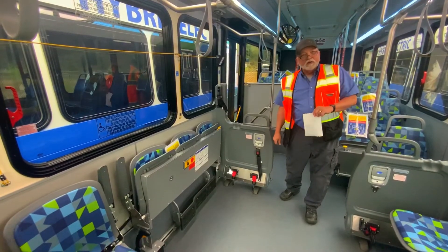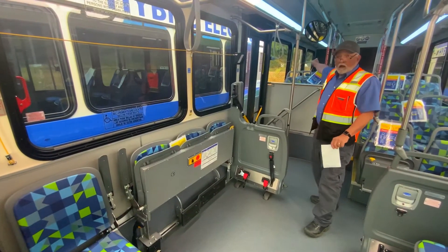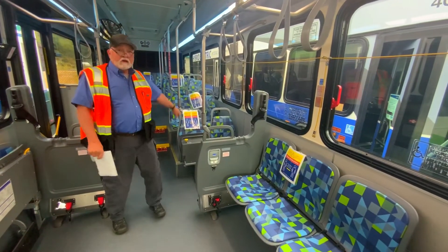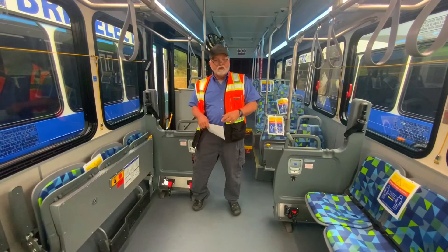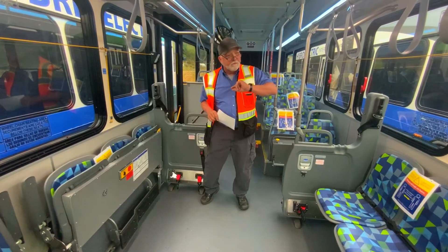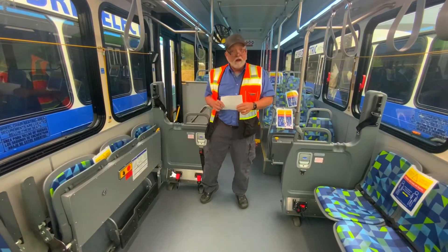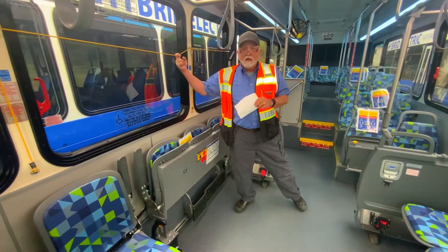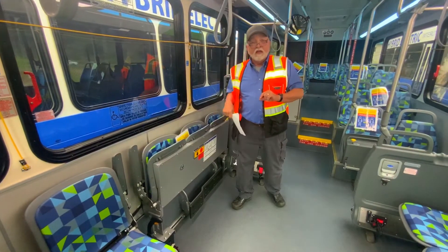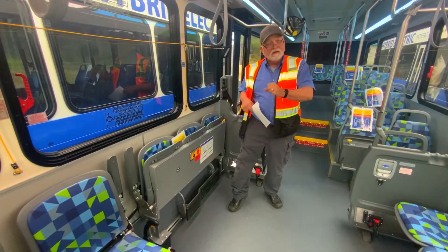The next thing I want to show you is this yellow cord right here. You can see that it starts from the front and goes all the way to the back of the bus on both sides. Let's say you board the bus and you want to go to a particular stop, and you see that bus stop coming up and think, oh, this is where I need to stop. All you've got to do is reach up and pull that cord. Did you hear the ding? That ding happens right up front where the bus driver sits, and the bus driver can then hear that you want to stop, alerting us that we need to pull over at the next stop.